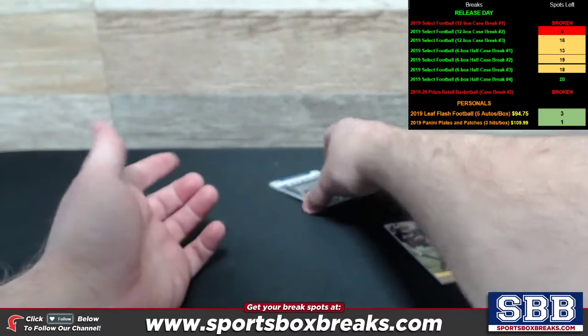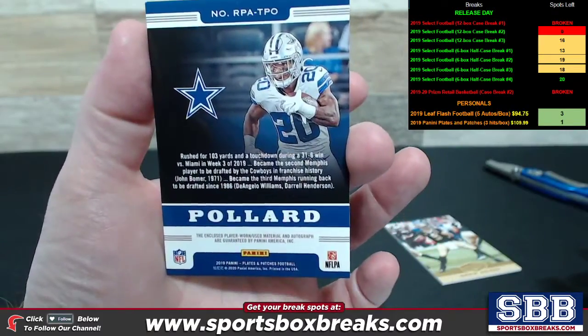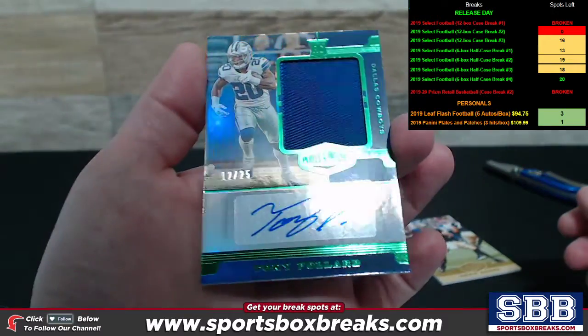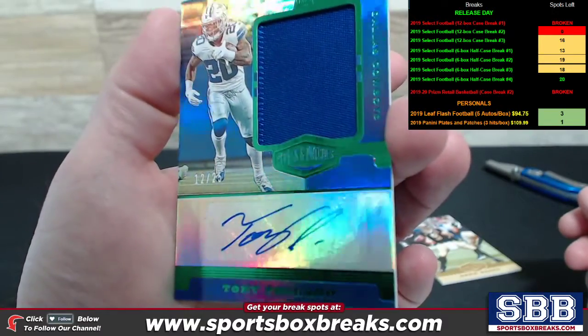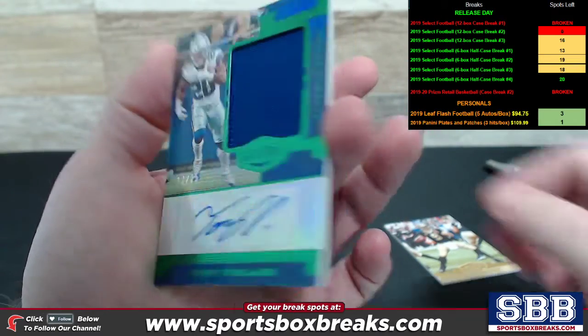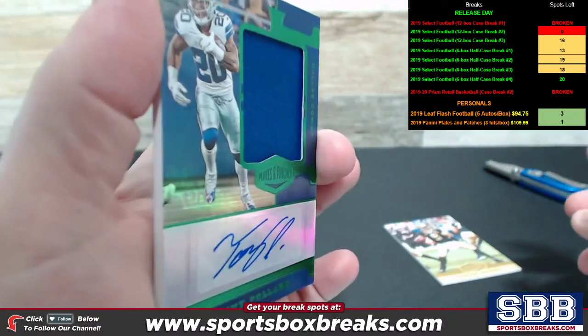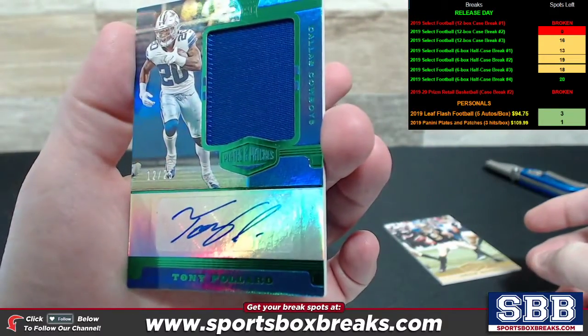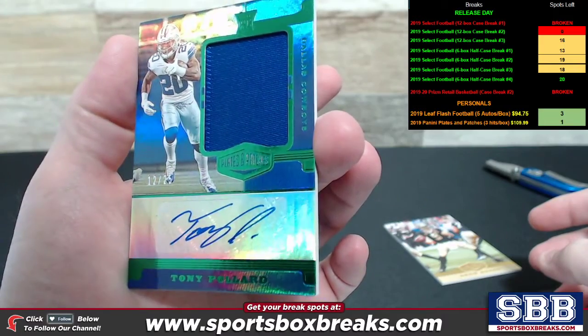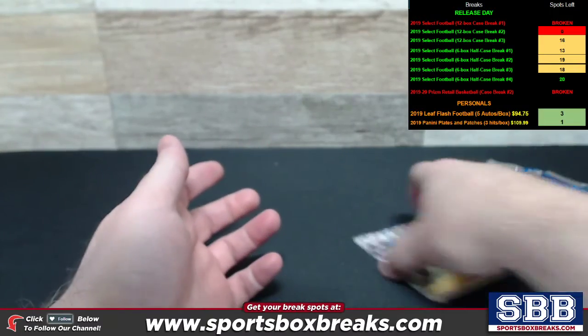And here comes your auto. Little Dallas Cowboys action coming up. And that's the 25 — that's sweet. Rookie auto, little RPA action to 25. Tony Pollard, Dallas Cowboys. I'm looking to see if there's a second color creeping in. You can see stitching all the way to the right side. 12 of 25. Tony Pollard, Dallas Cowboys. It's a nice low number. Sweet.